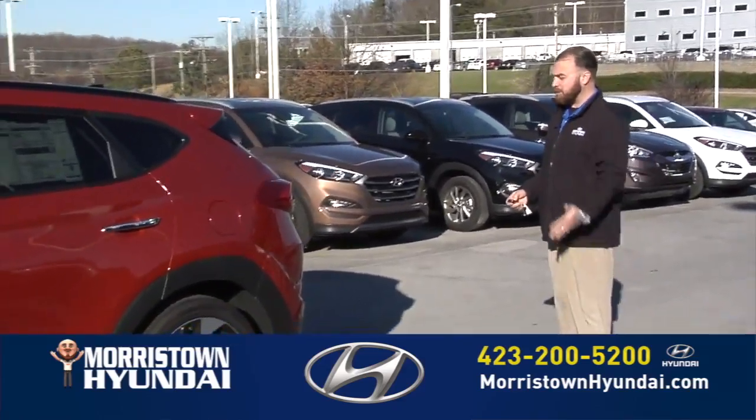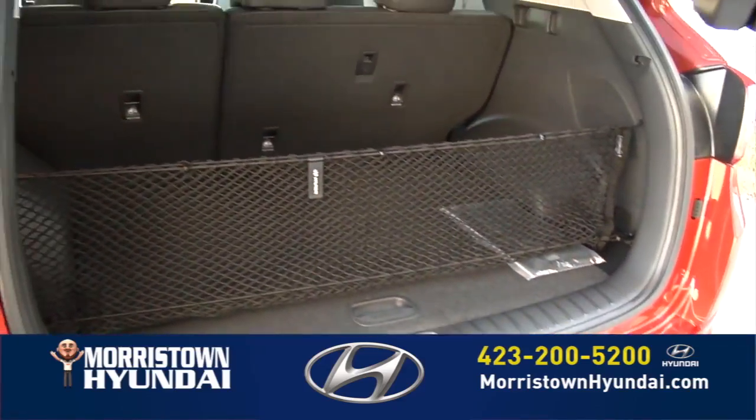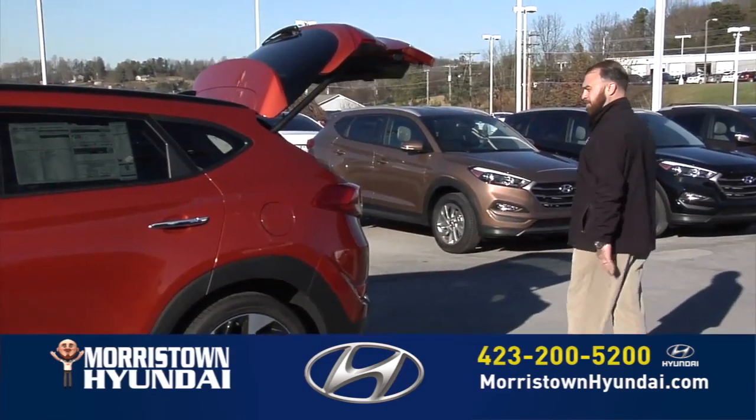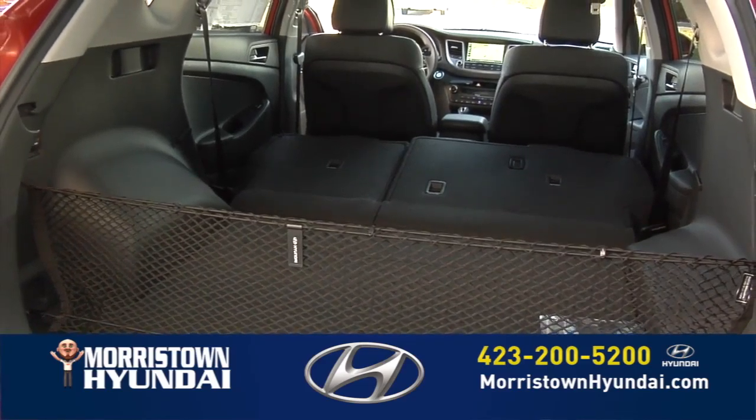If you step around here to the back, we have what's called a smart liftgate — pops right open for you. Lots of cargo space, lots of room, great vehicle. The rear seats fold down to give us even more cargo room back there.